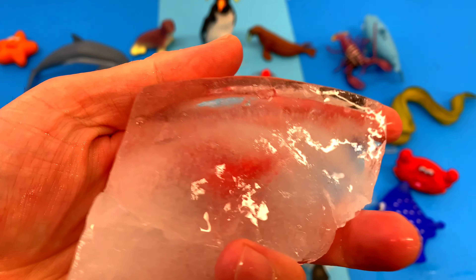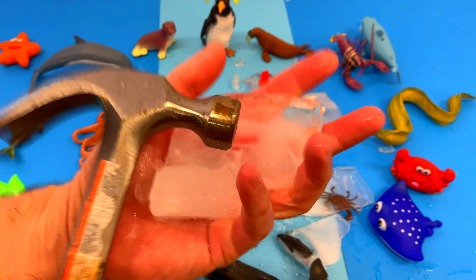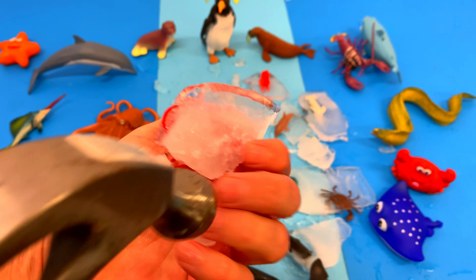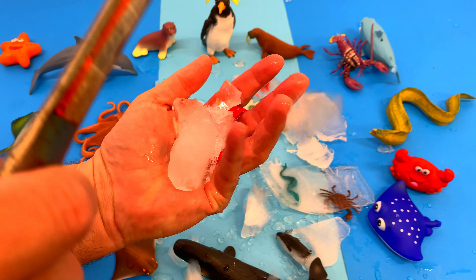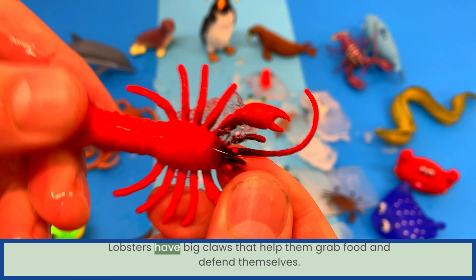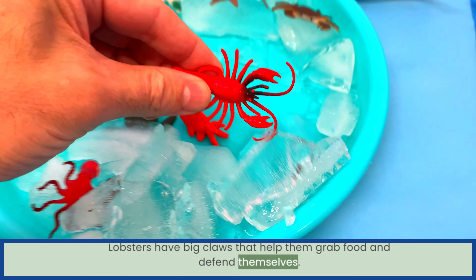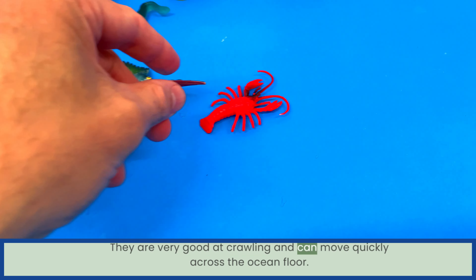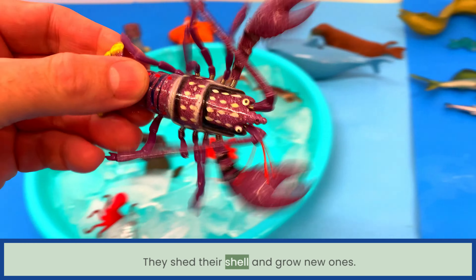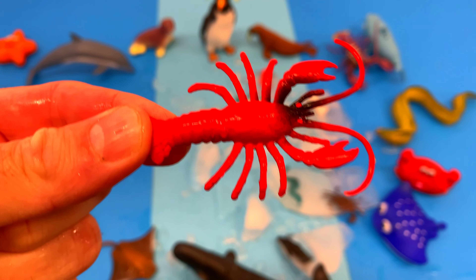Whoa, look at this — frozen solid! All right, let's break it up. Lobsters have big claws that help them grab food and defend themselves. They are very good at crawling and can move quickly across the ocean floor. They shed their shell and grow new ones. Lobster!